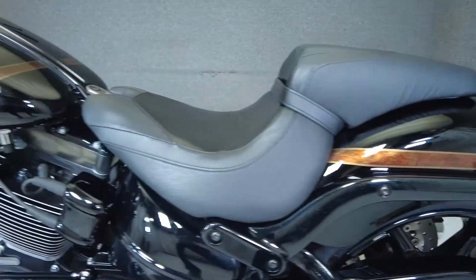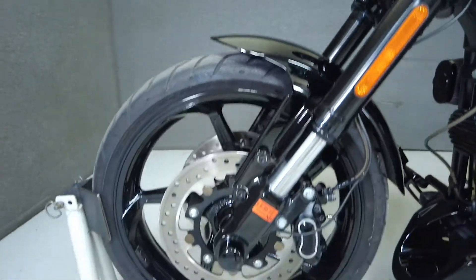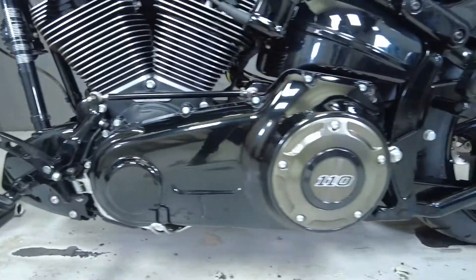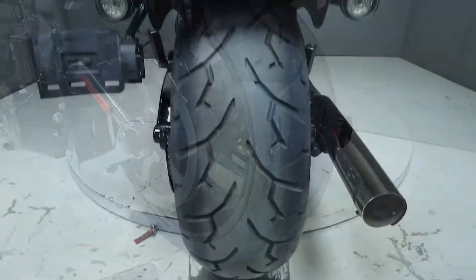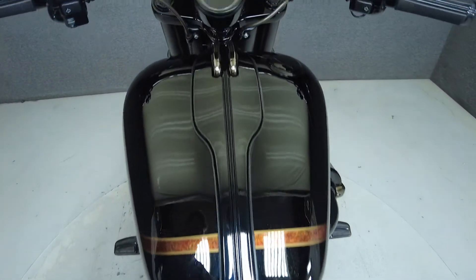To see everything we know about this vehicle, including full mechanical and cosmetic condition reports, the service repair order, high resolution photos, and more, please review the listing on our website. We have also purchased a CycleChex Vehicle History Report. You can view this report by clicking the link on the right side of the video.